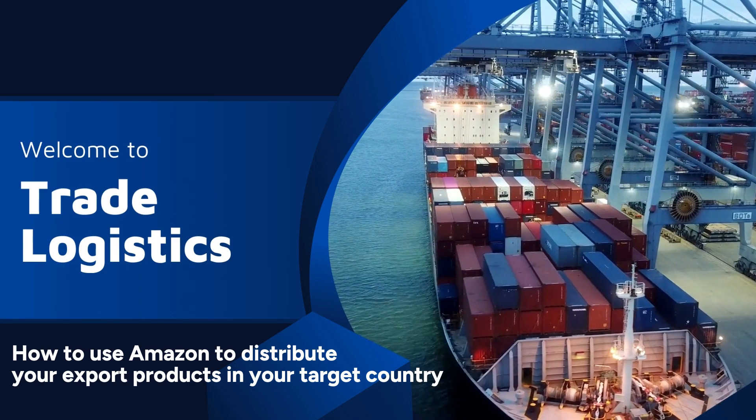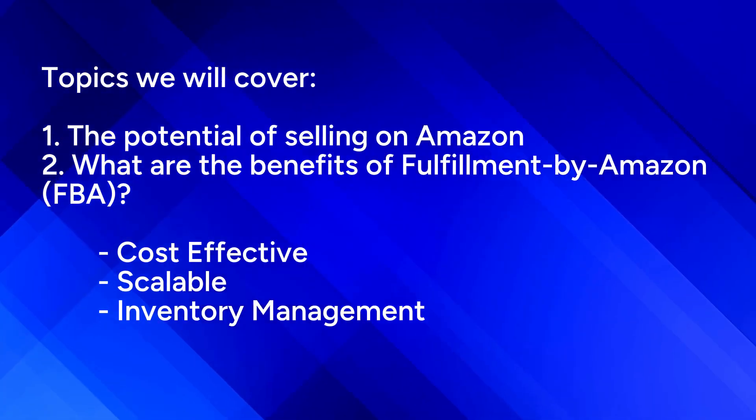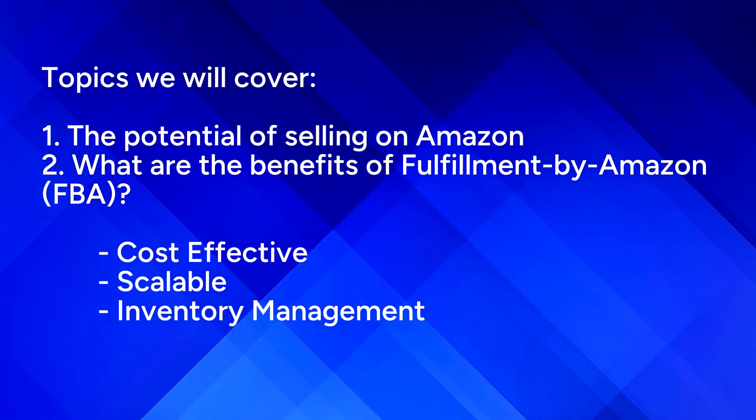In this video, we will take a look at how to use Amazon to distribute your export products in your target country. Topics we will cover: one, the potential of selling on Amazon, and two, what are the benefits of Fulfillment by Amazon, or FBA?